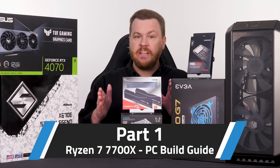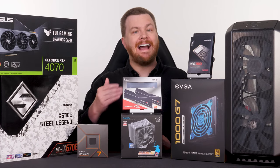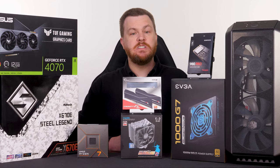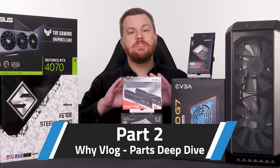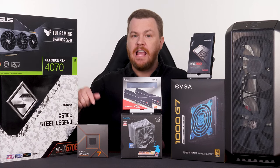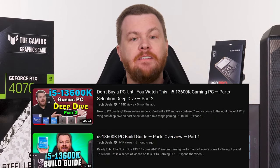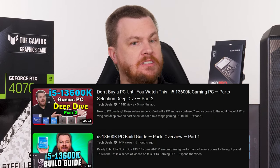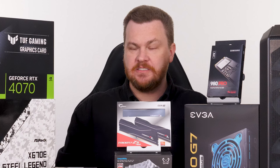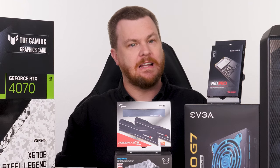This is the first video in a series on this build. You will find a playlist linked in the video description below that will be added to over time as we do further content on this PC. The second video in this series is going to be a why vlog — a deep dive into every part, what the alternative options are, why we picked what is here, and why you might choose something else. I will also link our playlist on the i5-13600K build guide, which is the alternative to this one. I'll be providing follow-up benchmarks between the i5-13600K and the Ryzen 7 7700X and link those to both playlists, so be sure you're subscribed.